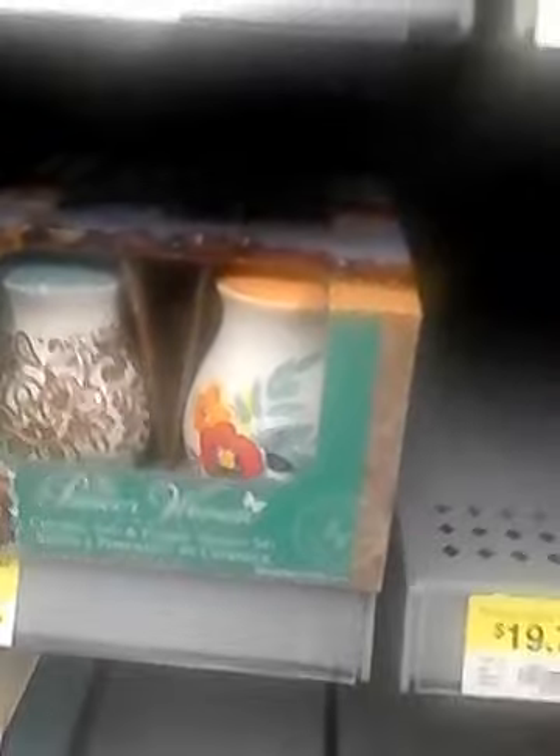The entire dishware set is like $44.92 and they come in four color ranges. They also have a little ceramic salt and pepper shaker set for about $4.88.